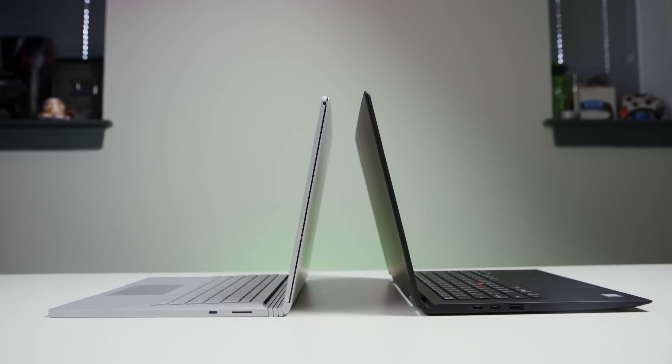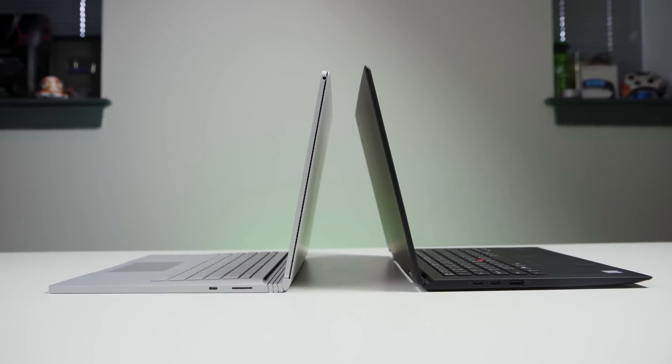Before we get started, I want to make sure this is very clear — I'm not saying this is the best laptop all around. What I am trying to say is, what is the best laptop for me and my workflow? I recently compared this device to the Surface Book 2 15-inch, and while that's a great device, if I had to go buy it myself, I'm not so sure it would be the best fit.